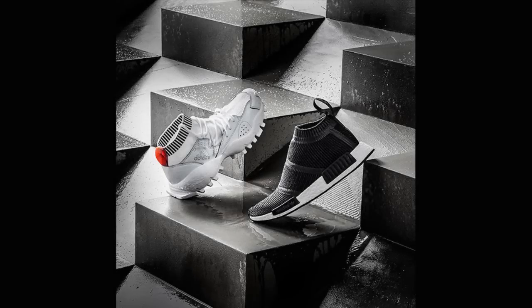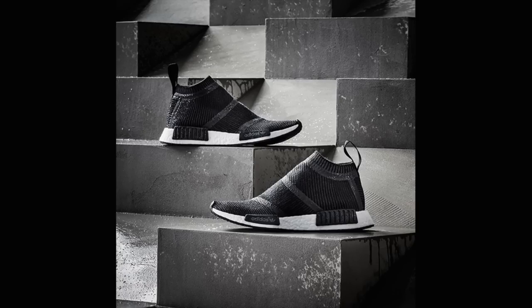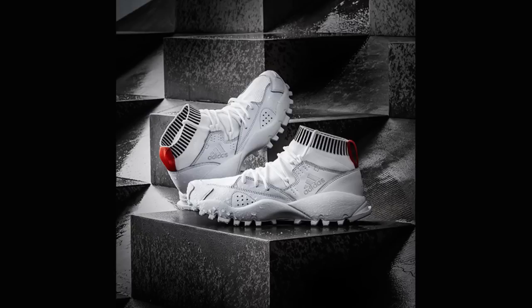Adidas has confirmed a bit of winterization coming to the NMD in the Winter Wool Pack, featuring an NMD Runner and an NMD City Sock. Both shoes feature a new wool-based Primeknit on the upper in a simple dark-heathered gray colorway. Additionally, Adidas is introducing the See You Later silhouette, which features a leather and Primeknit upper. All three shoes are set to release in two weeks on Friday, September 9th.